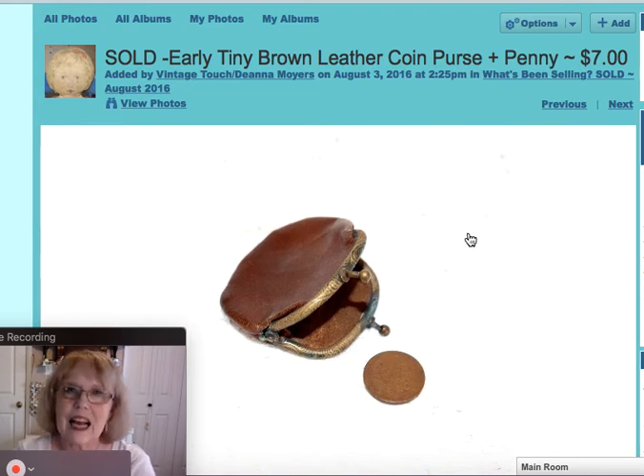I believe I showed this in one of my new arrivals or haul videos. It's just a real tiny little brown leather coin purse, and I added a little wheat penny to it — it was really not much bigger than the penny, actually. It would make a great little piece to add with an antique doll or something. This piece sold for $7.